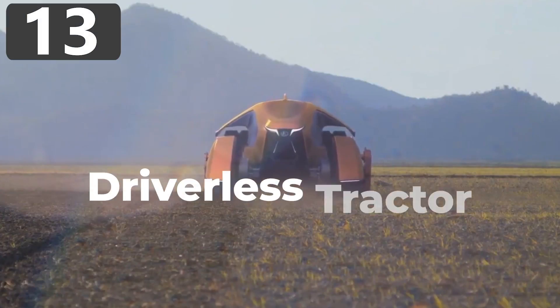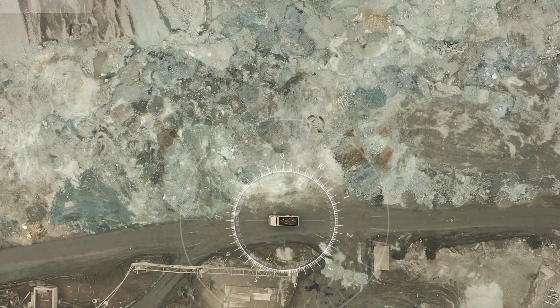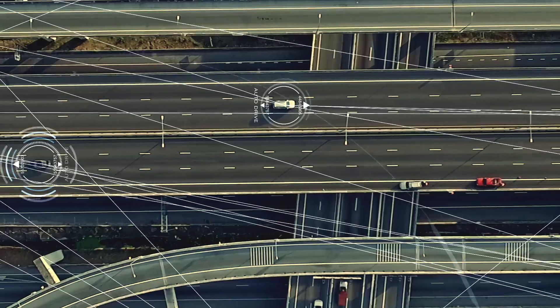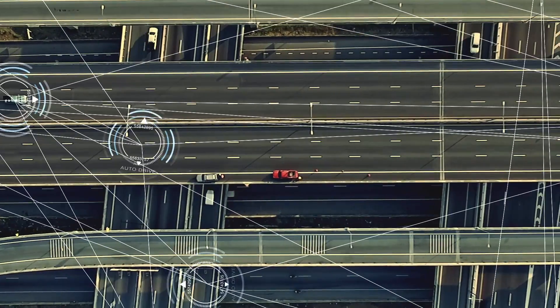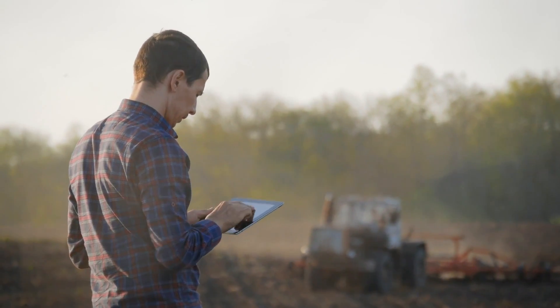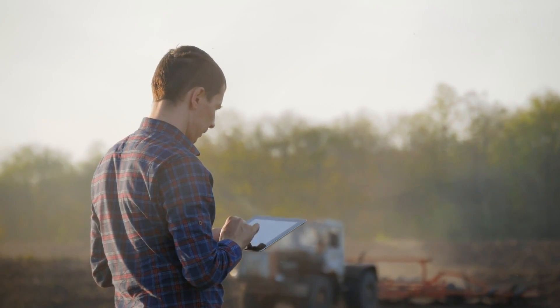Number 13: Driverless Tractor. From cars to planes, the race is on to develop driverless technologies across industry, and farm vehicles aren't being left behind. In fact, devices to reduce human input on tractors have been around since the 1940s, but in recent years designers have been able to combine advances made for road vehicles and apply them to their own products.